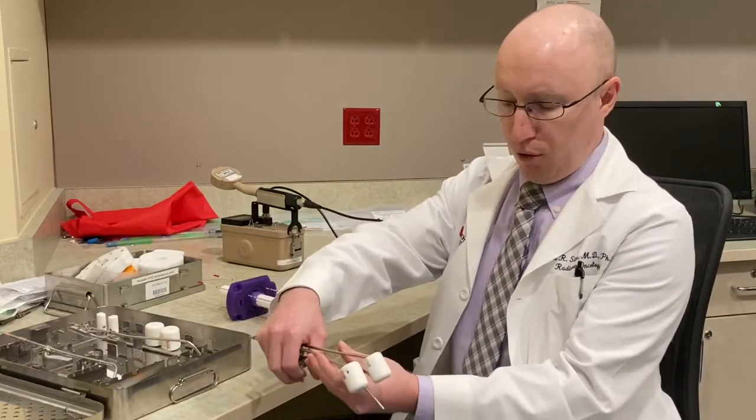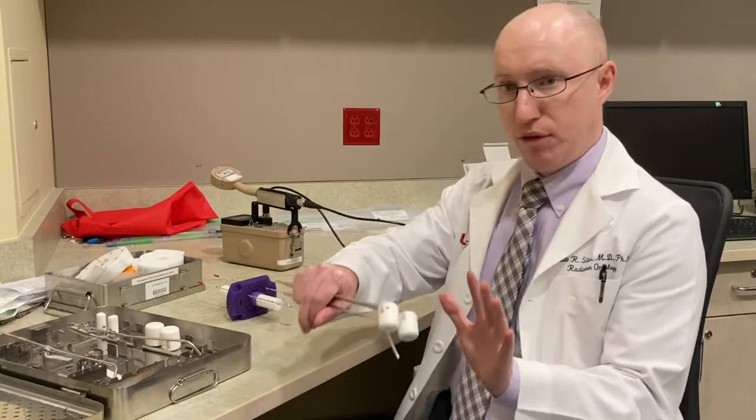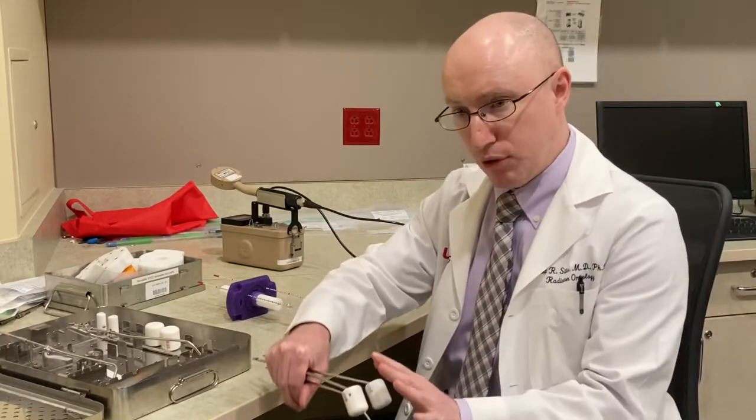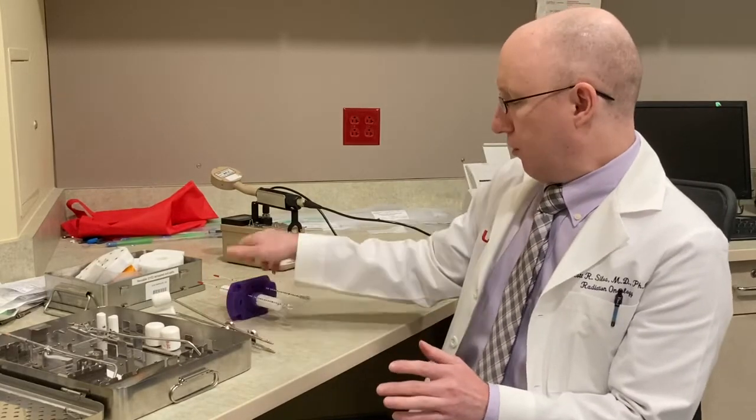I just have someone hold the device in place, and then the other person is moving the patient, so the device moves with the patient. And it can be done with either this or this device.